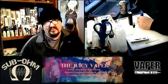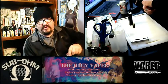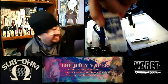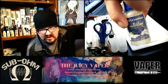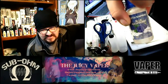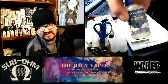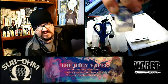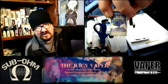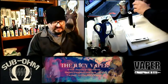Welcome back to the Juicy Vapor channel. Today we are doing a review of Blue Raspberry e-juice put out by Vista Vapor. This has max VG and my particular nicotine usage for this is nine milligram of nicotine by volume.